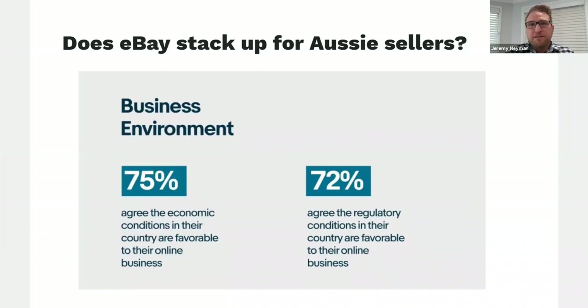Looking at how eBay stacks up for Australian sellers, we have research here by Euro Monitor which looked at businesses running online businesses through marketplaces. The sentiment is quite positive — they agree that economic conditions are really favourable to run their business online, and regulatory conditions are also really favourable. These data points are actually from 2019, so there's no doubt these percentages have probably increased over recent months, particularly with COVID-19 challenges and more people moving to online marketplaces.